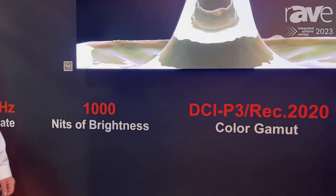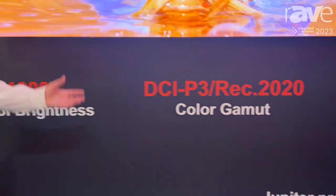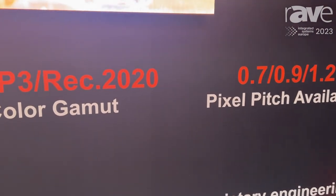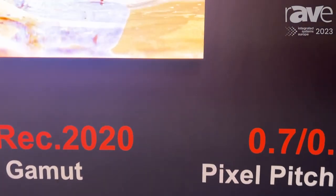This is a flip-chip COB micro LED offering that is going to be available pretty soon. We can take orders now and deliver in about 12 weeks. We offer three pixel pitches: 0.7, 0.9, and 1.2.